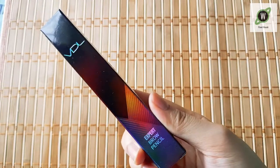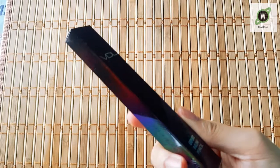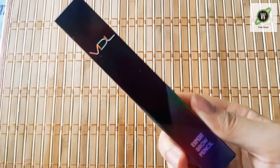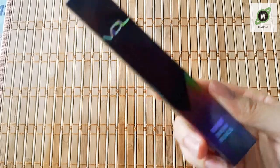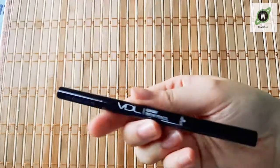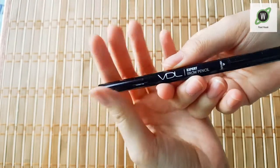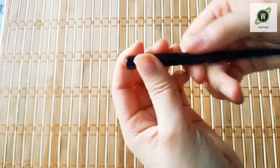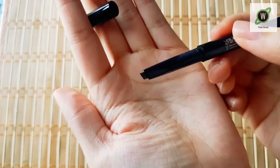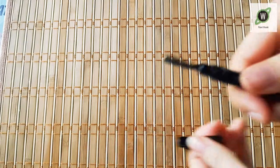I got this brow pencil from VDL — this is actually the first time getting something from VDL, because it's expensive. Actually it's probably normal, I just don't buy beauty stuff that much. They need to do the focus thing. This is the VDL expert brow pencil in brown. There's some color there, and on the other end — there's a spoolie.